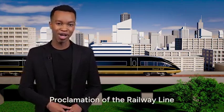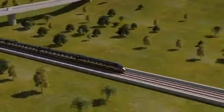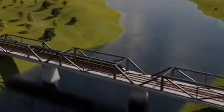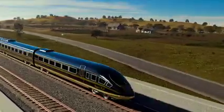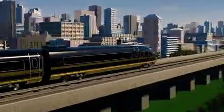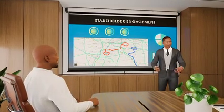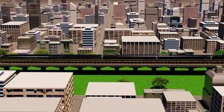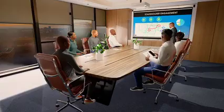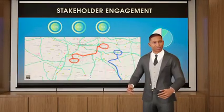The next step after preliminary design is proclamation of the railway line, which is an essential part of the process and refers to the official declaration of rail reserves and securing the land necessary for railway development. This process ensures that the future infrastructure is protected and land is properly acquired and allocated.